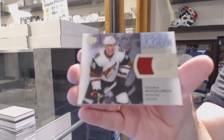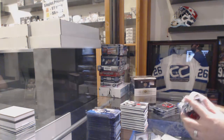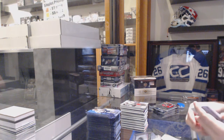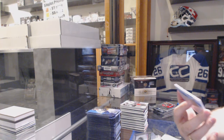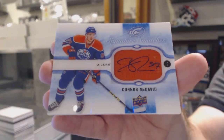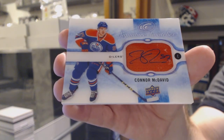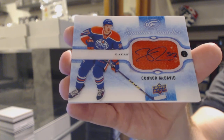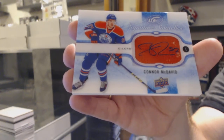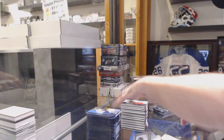Fresh Threads for the Arizona Coyotes — Henrik Samuelson. Wow, that's a pretty big card. We've got a Signature Swatches autograph for the Edmonton Oilers — Connor McDavid. Signature Swatches for the Oilers — Connor McDavid. That's the first one I've seen of this card. That literally is the first one I've even seen of that card.